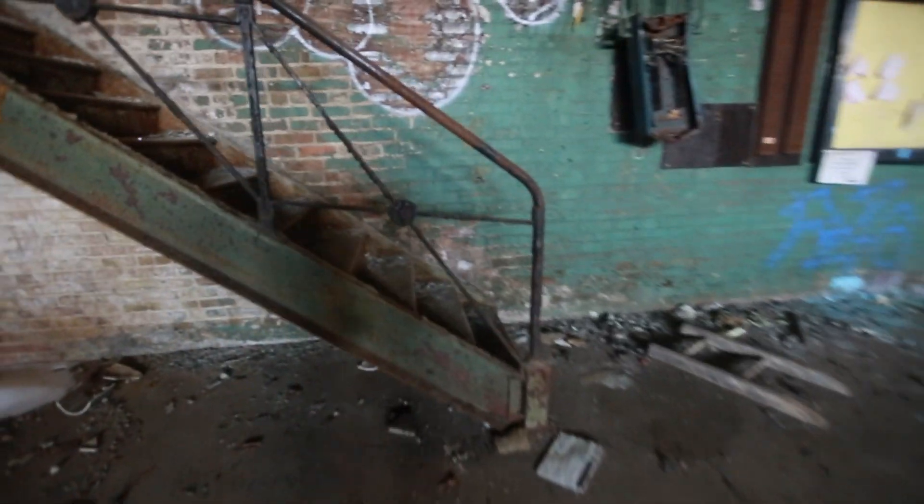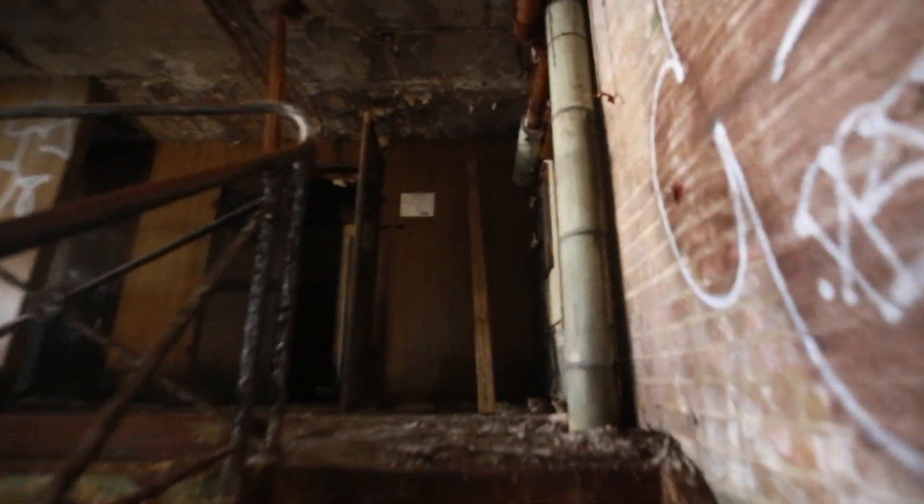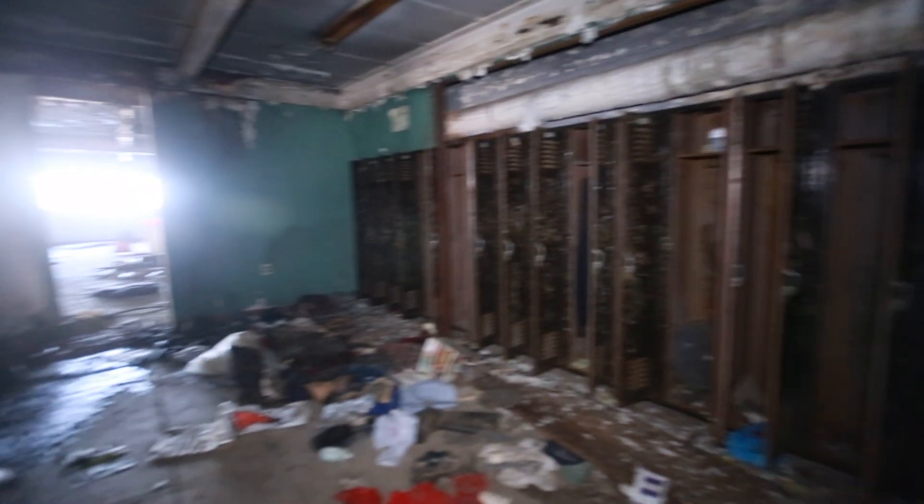Let's go upstairs. Getting the video light out here. Just a restroom, and there's an employee locker room.